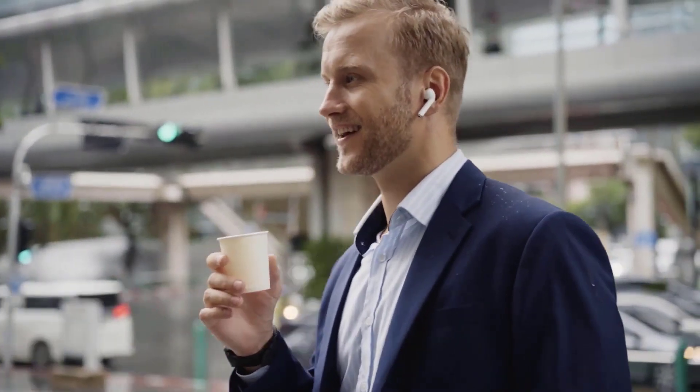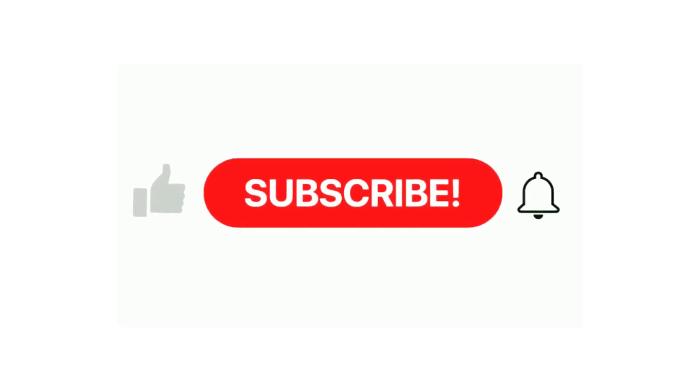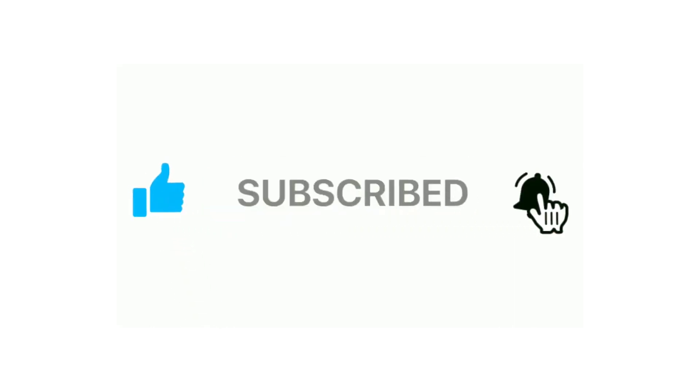Thanks for watching and that's all for this video. If you liked this video and it helped out in any way, please give the video a like and hit that subscribe button. Hope to see you guys in the next video — till next time, I'll see you later.